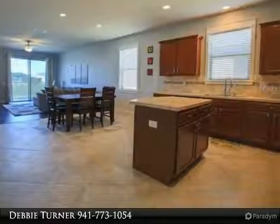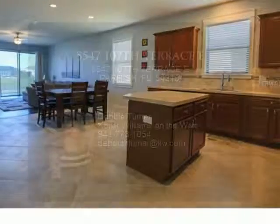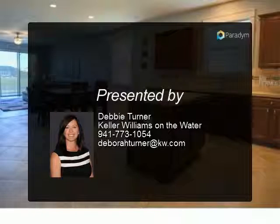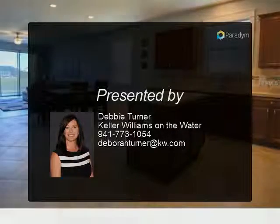Community amenities are endless, including walking trails, pool, tennis, fishing, and a recreation activity house. Also close to all shopping and everyday needs.